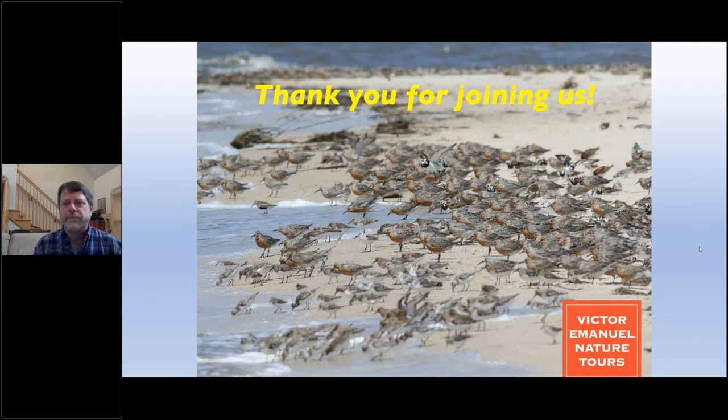Well, I want to thank you, Michael, for your presentation today, and I want to thank everybody in the audience for sending in questions. Thanks everybody for coming. We'll look forward to seeing you in the near future. If you have any additional questions, please send them to ben@ventbird.com. We look forward to seeing you next time. Bye everybody.